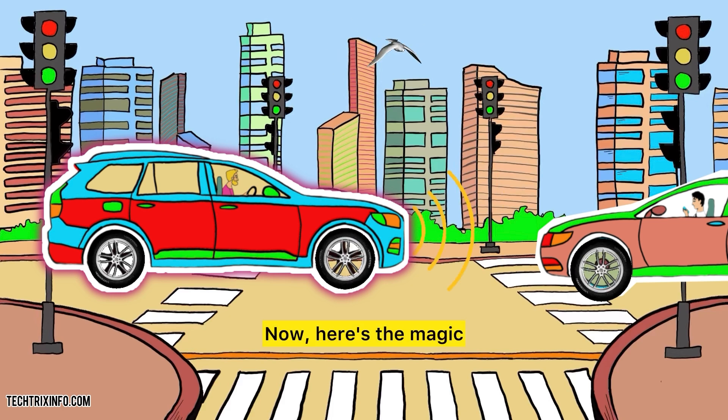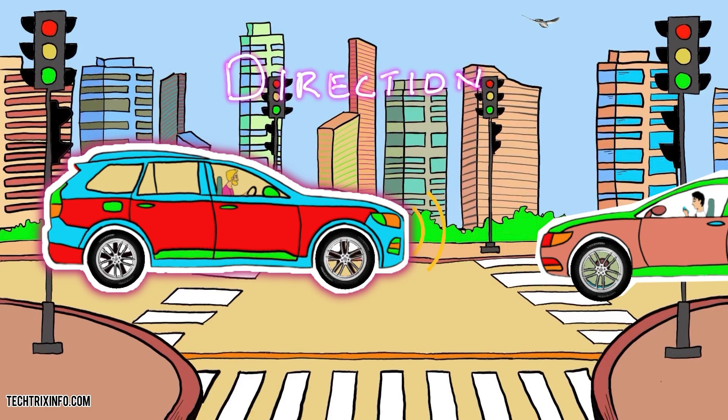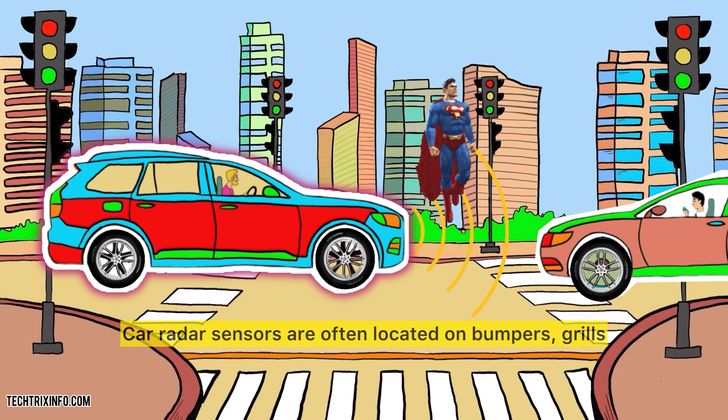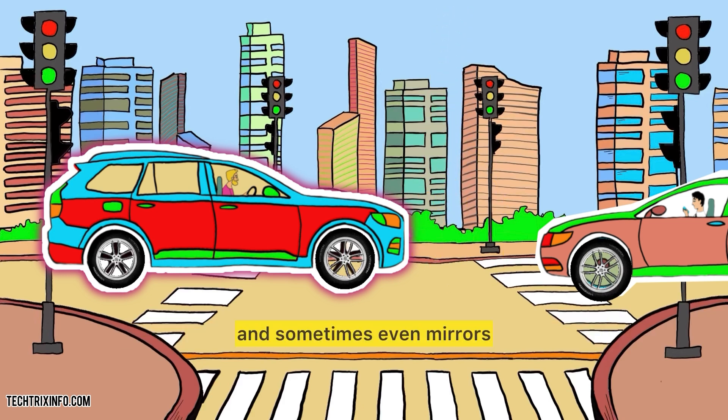When those waves bounce back, they carry info about how far the object is, how fast it's moving, and even its direction — it's like radar has superhuman senses. Car radar sensors are often located on bumpers, grills, and sometimes even mirrors, covering all the tricky blind spots where human eyes miss out.